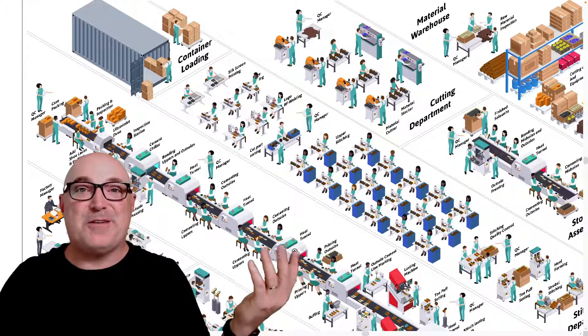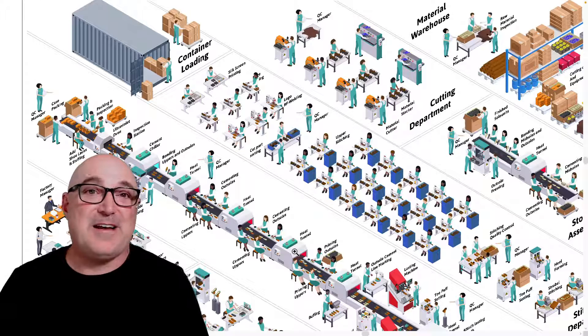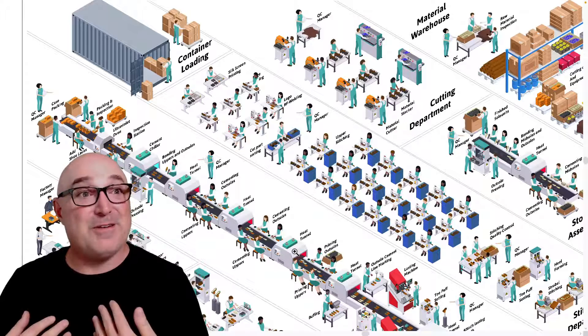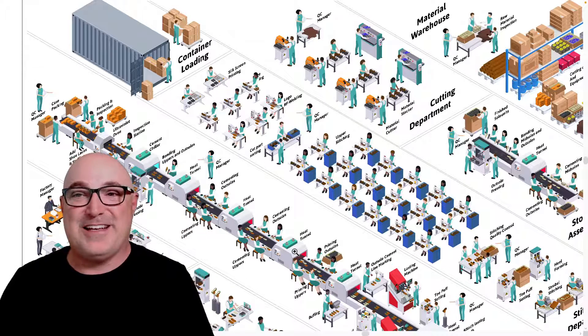Hey folks, that's what a shoe factory looks like. If you want to learn more, check out shoemakersacademy.com — we've got books and courses. If you're interested in starting a shoe business and want to talk to experts, you're in the right place. Come on over. I'm Wade — glad you had a chance to see this, and have a good day. Thanks.